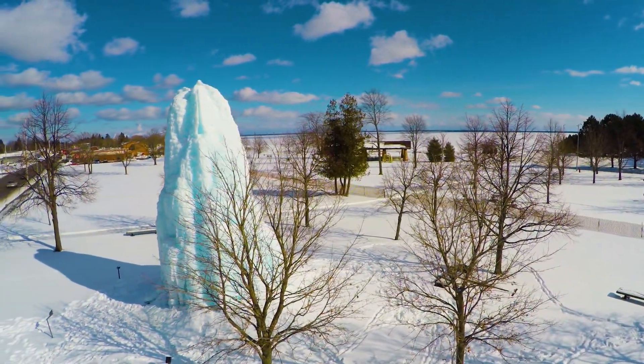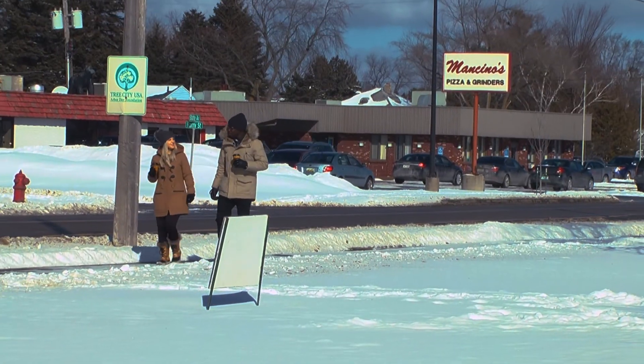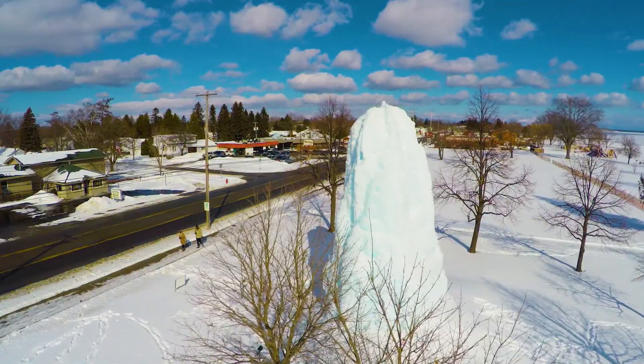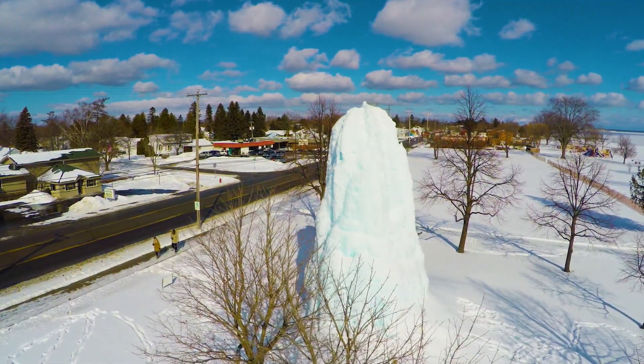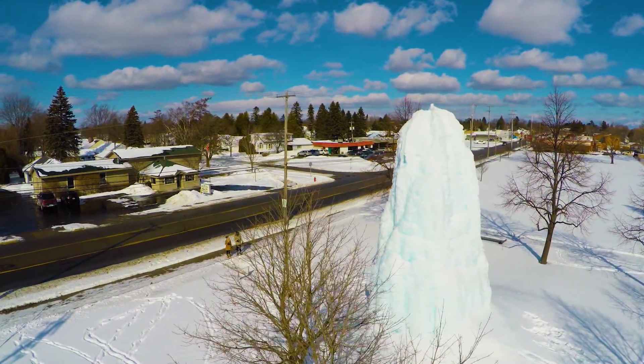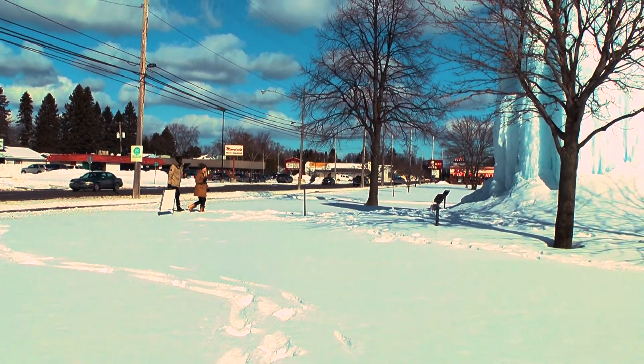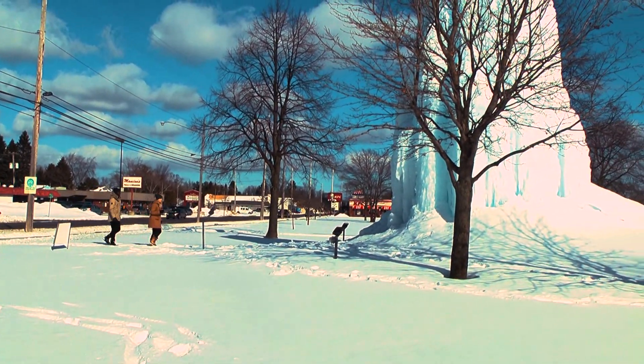This was another first-time experience for both of us. This looks crazy — that's a tree? It's hard to believe there's a tree under there. A beautiful ice tree. I wonder how they got it to freeze like this. Let's check it out.